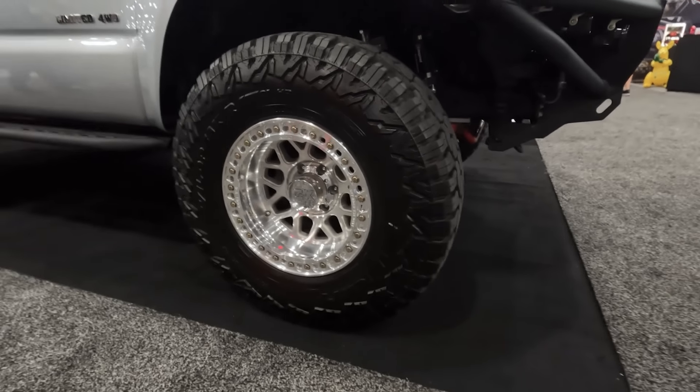I love this too — this Molle panel is suctioned to the window in the back, shaped exactly to the window and attaches up top. Overall, I love this 4Runner build.